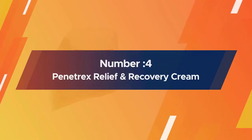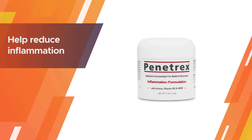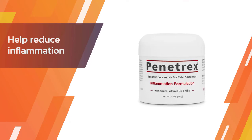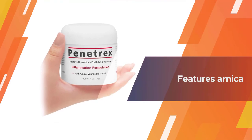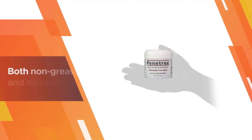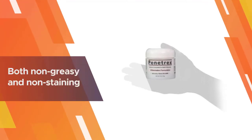Number four: Penetrex Relief and Recovery Cream. Penetrex's therapy cream is loaded with soothing ingredients that can help reduce inflammation. It features arnica, a herb frequently used in pain relief creams to soothe the skin, as well as popular ingredients like vitamin B6 and MSM.